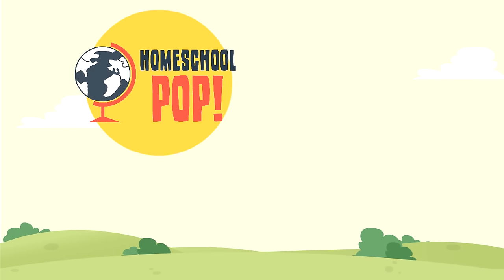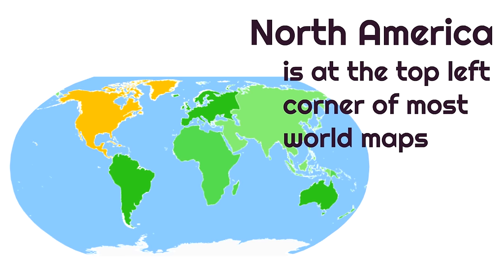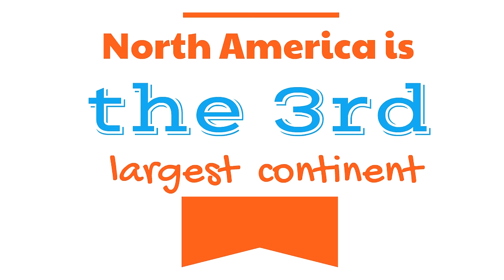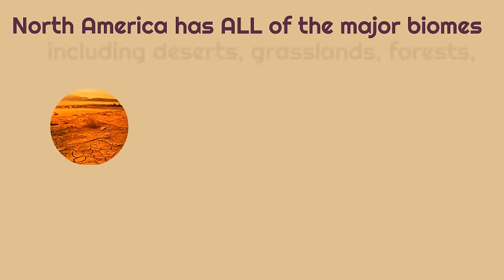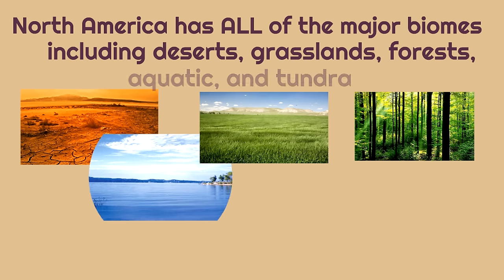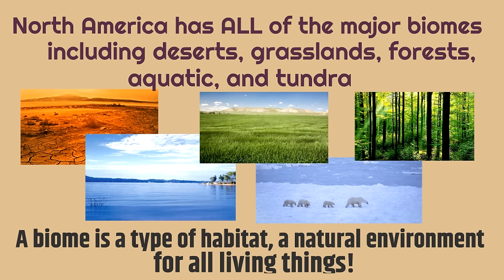The first continent we're going to learn about is North America. North America is at the top left corner of most world maps and is the third largest continent. It's interesting — North America has all of the major biomes, including deserts, grasslands, forests, aquatic, and tundra. A biome is a type of habitat, a natural environment for all living things.